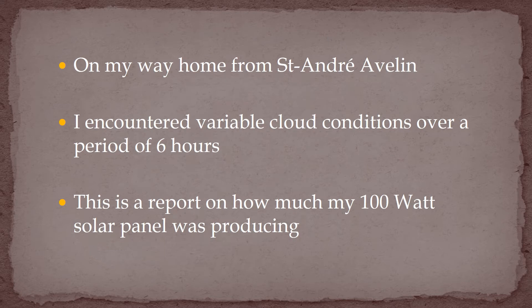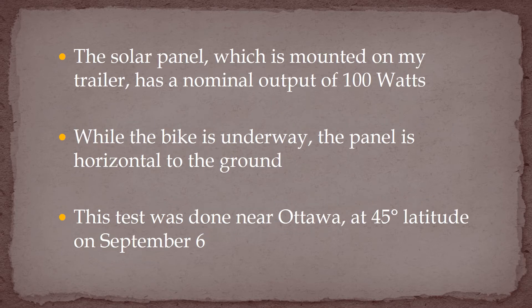On my way back home from a camping trip to Saint-André-Évelines, I encountered a variety of cloud conditions over a period of about six hours. This is a report on how much power my solar panel produced over that day. The solar panel mounted on my camping trailer has a nominal output of 100 watts. While the bike is underway, the panel is parallel to the ground and can't be tilted to the sun. This test was done in the Outaouais region of West Quebec at 45 degrees latitude on September 6th.